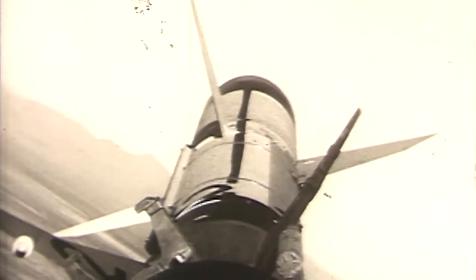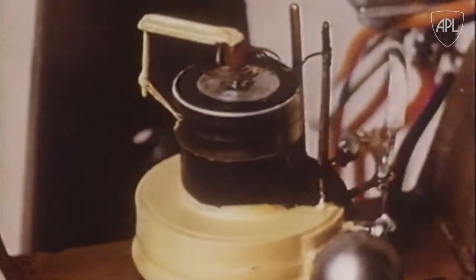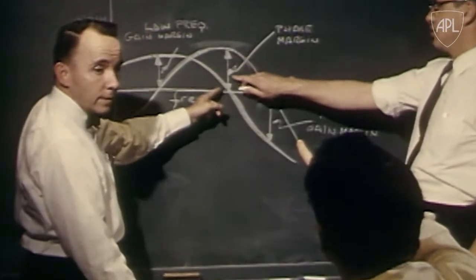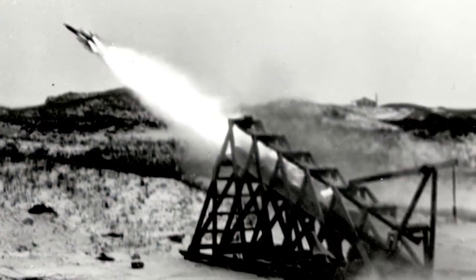But tackling the propulsion, guidance control, and aerodynamics necessary wasn't easy. And it was made more difficult by a lack of testing facilities and modeling and simulation technologies, not to mention solid aerodynamic theories. But APL worked through all of that, and by 1945 conducted the first successful flight of a supersonic ramjet engine.